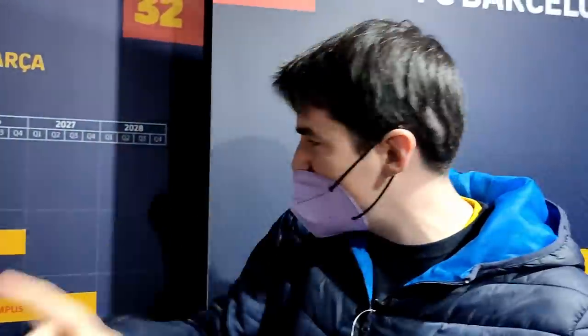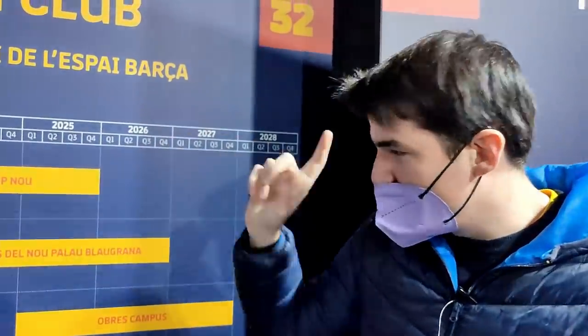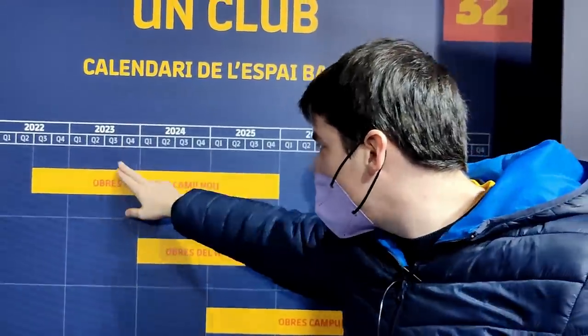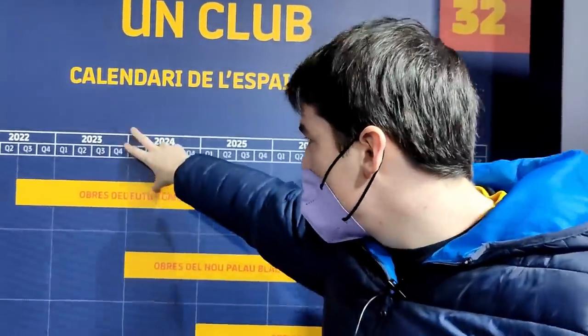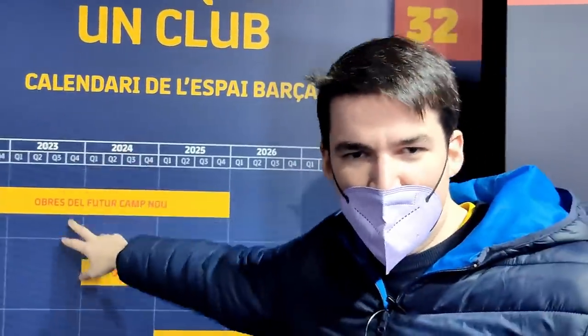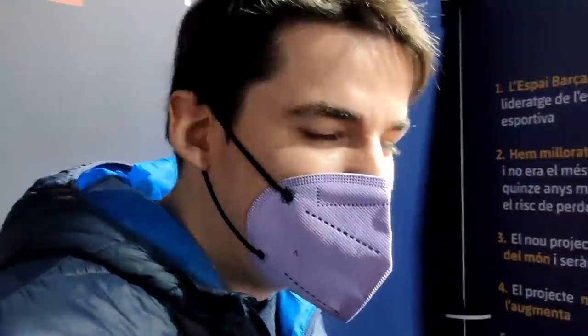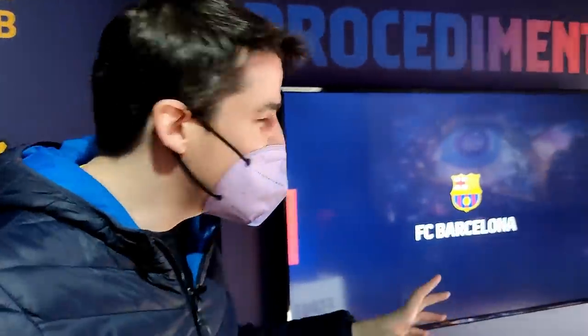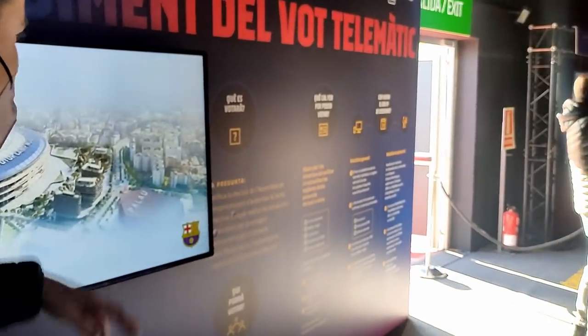The stadium is going to be done by 2025. There is a year we're going to have to leave the stadium - because if we want to accelerate the works, we're going to have to leave. Probably around 2023 and 2024, somewhere around there - it's going to be about a season, maybe less. And the 19th of December, as I said, we're going to have the electronic vote - the first time the club members are voting electronically - through a referendum.